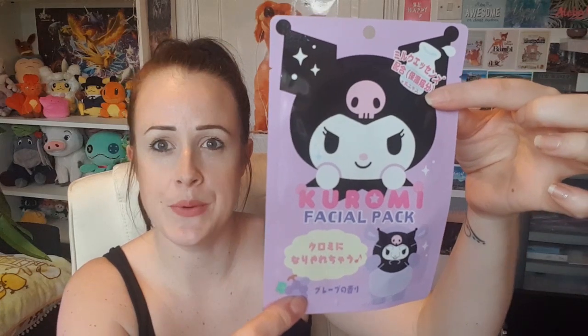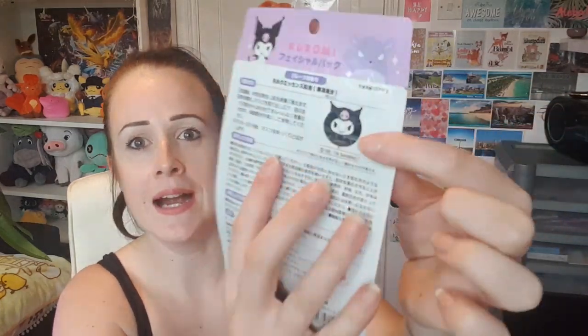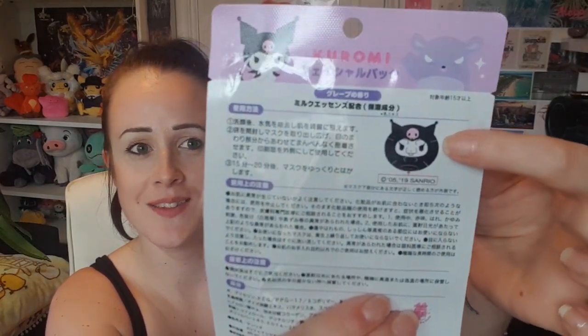The next item is a Kuromi facial pack — that's brilliant! It actually looks like that character's face, which is brilliant. That's gonna scare my dog — she will not know what to do when I put that on my face. I love a face pack.